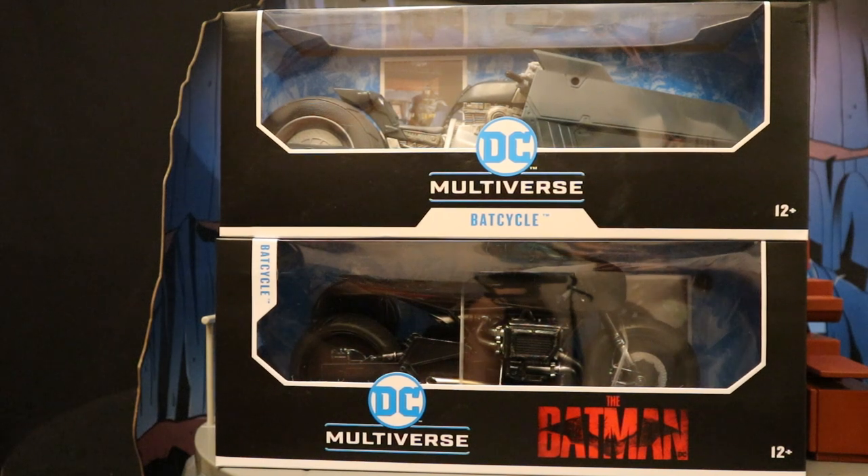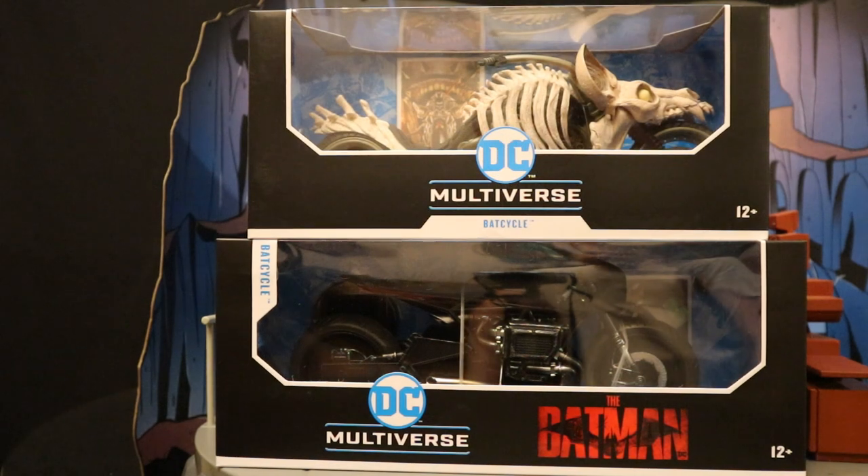Here it is next to the White Knight Bat Cycle — exact same size package. And then next to the Death Metal Bat Cycle, which has a little bit of smaller packaging.